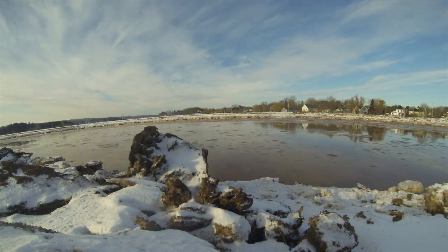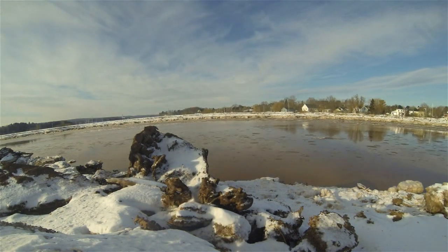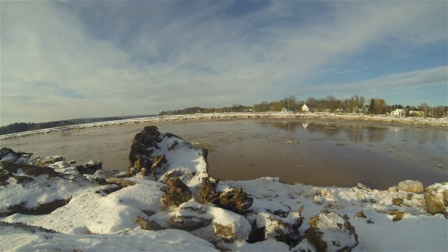The Bay of Fundy itself plays a huge role as well in attracting these birds here for the winter. Twice a day, the highest tides in the world provide a fresh feed of fish for these birds.